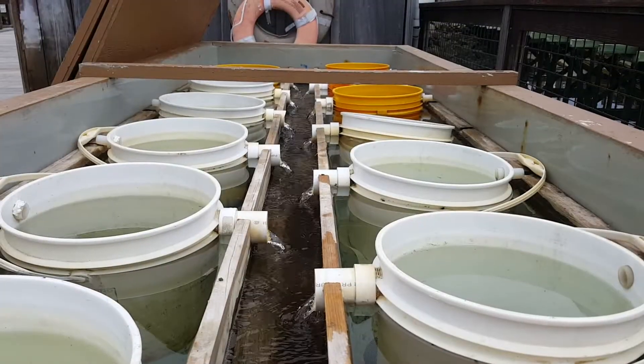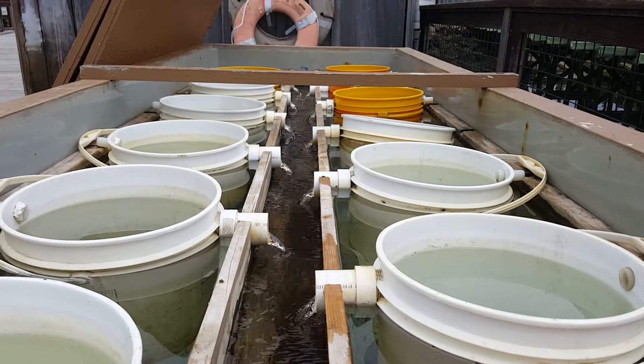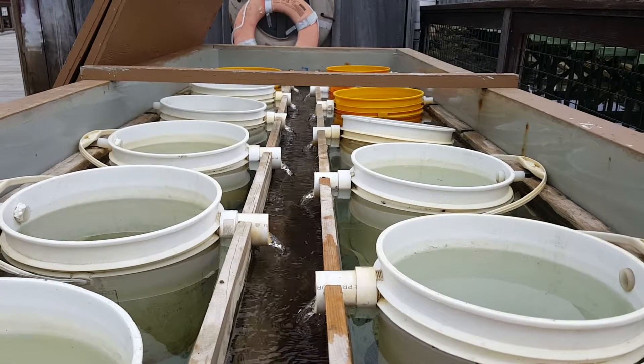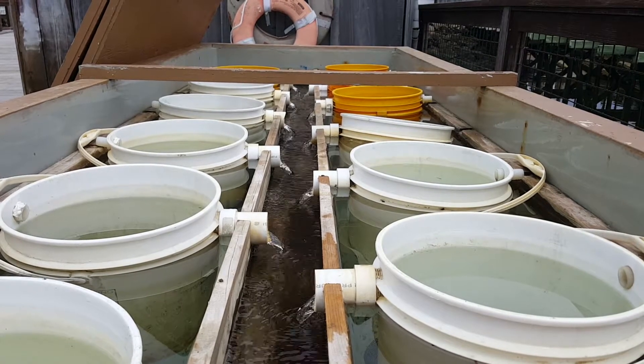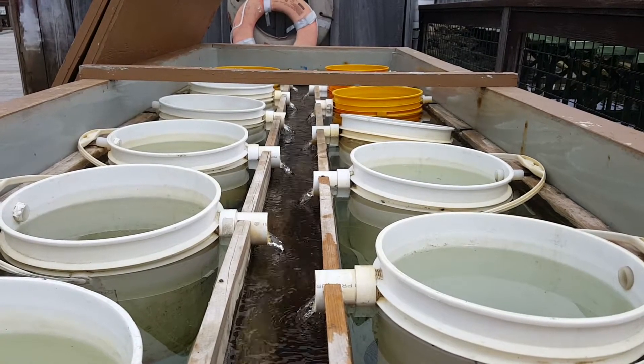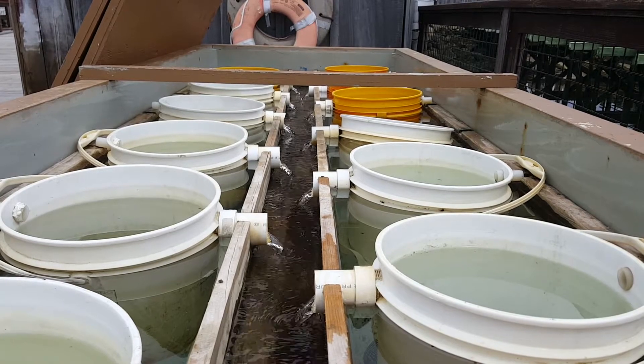The reason we need the water to be constantly circulating is that oysters are filter feeders — they eat both zooplankton and phytoplankton, which is algae. This gives them a continual source of food.